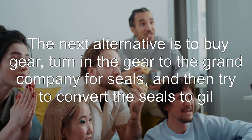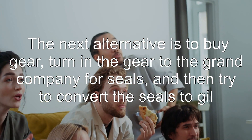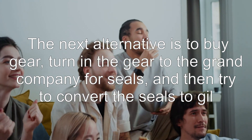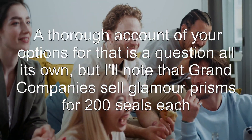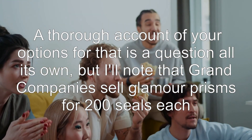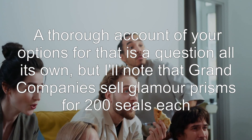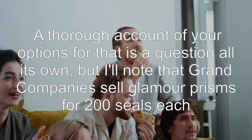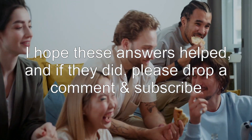The next alternative is to buy gear, turn in the gear to the Grand Company for seals, and then try to convert the seals to gil. A thorough account of your options for that is a question all its own, but I'll note that Grand Companies sell glamour prisms for 200 seals each. I hope these answers helped, and if they did, please drop a comment and subscribe.